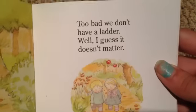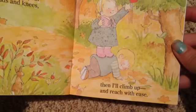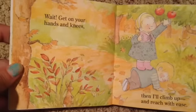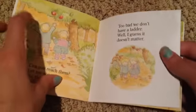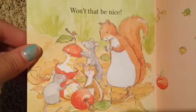"Too bad we didn't have a ladder, well I guess it doesn't matter." "Wait, get on your hands and knees — I'll climb up and reach with ease." So cute, adorable. "Since we're eating out of doors, we can leave our apple cores — for squirrels, chipmunks, moles and mice to nibble on, won't that be nice?" Look at how cute they are.